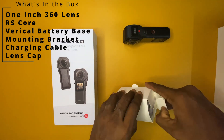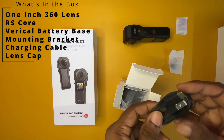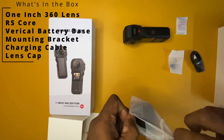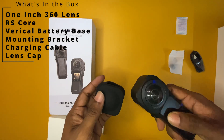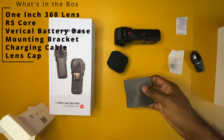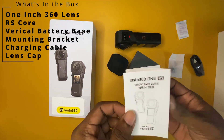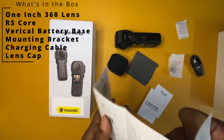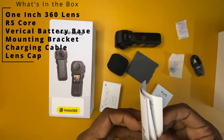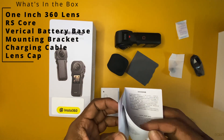Now let's see what is included in the box. When you open the box, you can see the Insta360 One RS 1-inch 360 edition camera mounted together and placed neatly inside. Even though this is a modular camera, all three components are attached inside the box when you open it for the first time. Other than the camera, you will find a silicone cover, USB-C to A cable, a cleaning cloth, a lens cap, a couple of Insta360 stickers, and some documentation.